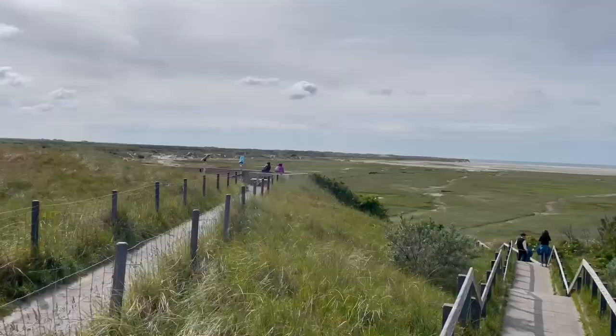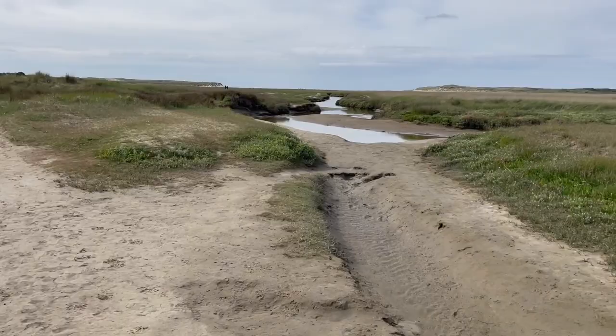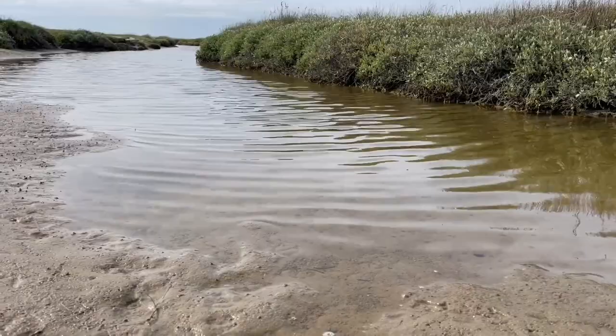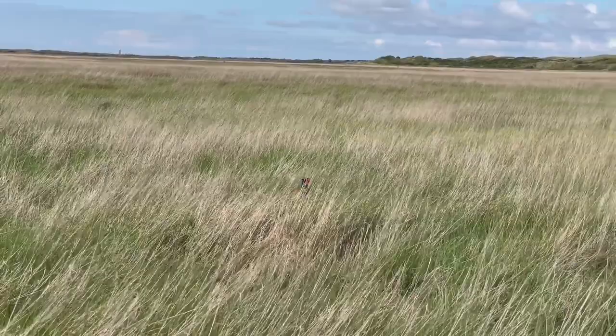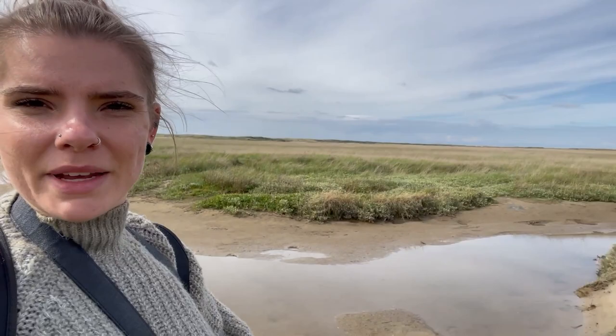I have made it to our next place, which is De Slufter — a unique nature area. It is a salt marsh in between two sand dikes. For a very long time they tried to make this an agricultural zone without success, and then in the 20th century they decided to let the sea come in. All the plants in this region can tolerate seawater. At the moment you can only walk in the southern part because the rest of the area is closed off for birds, so definitely bring binoculars if you enjoy birdwatching. All the way in the back is the ocean, and you can clearly see how the salt water is coming into this marshy region.